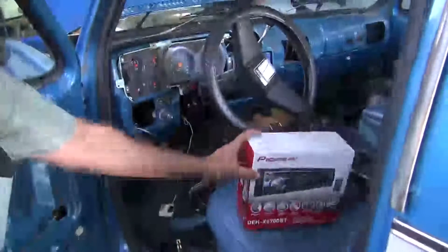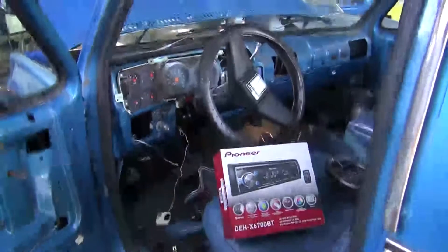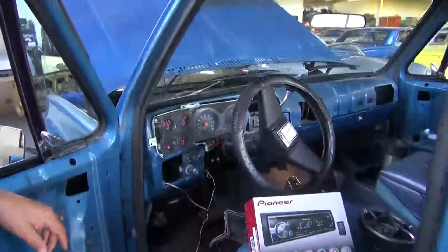Up in the front of the car we're going to change the headlights to HID lights, so you're going to be able to see about 30% better when you're driving.